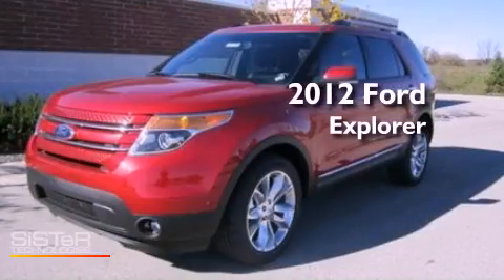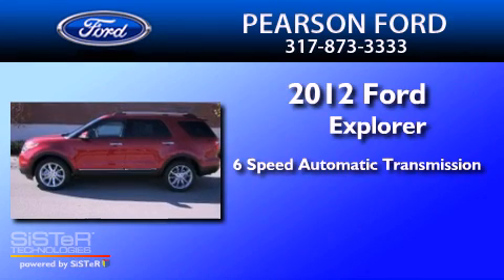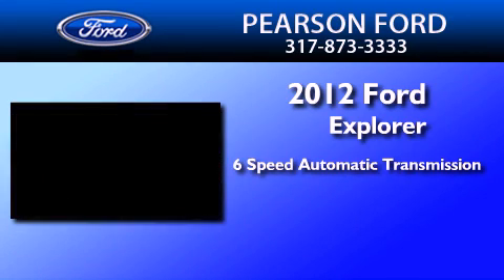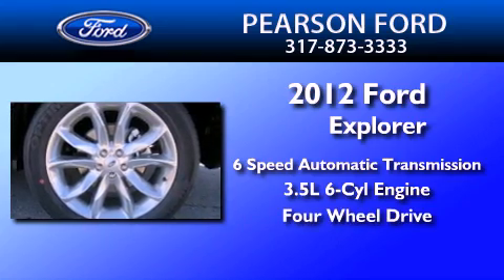This is a brand new 2012 Ford Explorer. This SUV has a 6-speed automatic transmission, a 3.5-liter V6, and the added capability of 4-wheel drive.